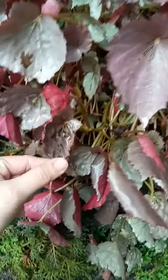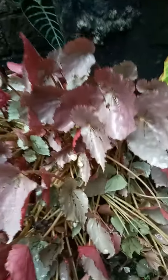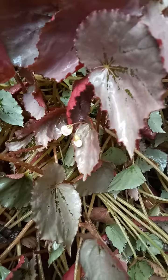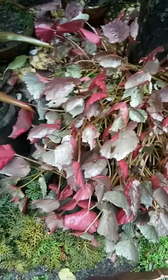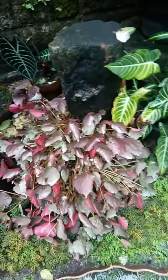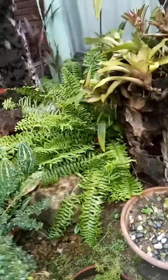This green one there is a nice design because it has nice flowers. I have many plants to show you guys, and we have a Palmera.